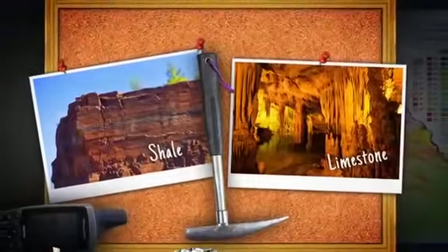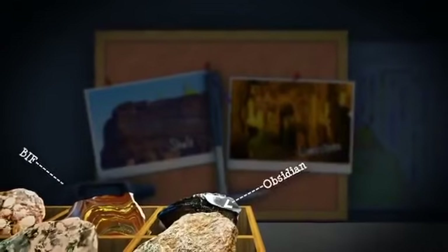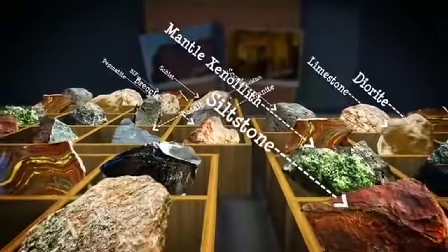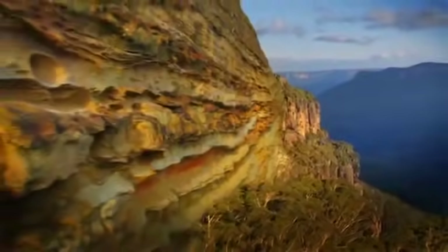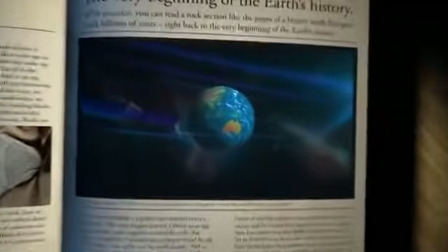The way rocks and minerals change gives us a guide to their origin. A rock's size and shape, and the colour and arrangement of its minerals, help geologists distinguish between different types of rocks. Many layers of rocks create a section, like this. With practice, you can read a rock section like the pages of a history book that goes back billions of years, almost to the beginning of the Earth's history.